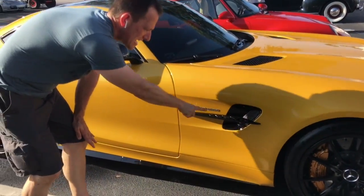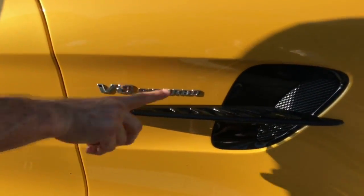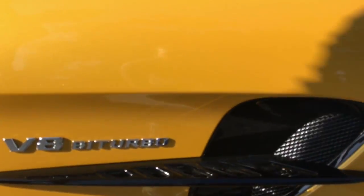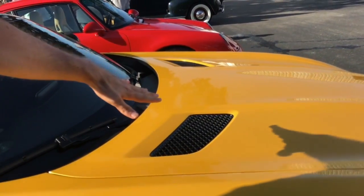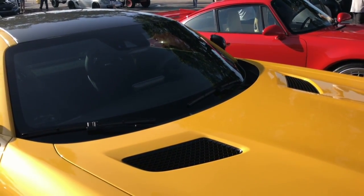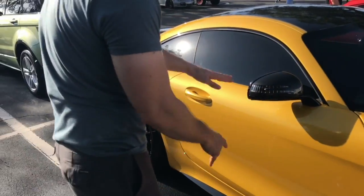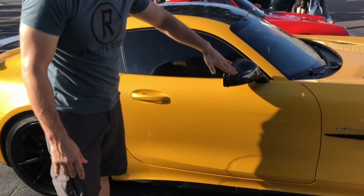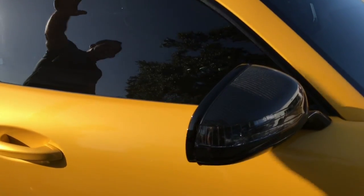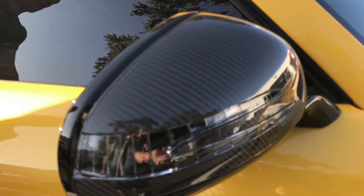Coming down the side, there's our V8 bi-turbo badge. I love how the body comes out like this — very nicely done. Functional vent on the side, and up top we have the functional heat extractors on both sides of the hood. Really gives it that great look that ties it back to the styling of the 50s and 60s with Mercedes-Benz. Carbon fiber side view mirror — Russell, my camera guy, will show you that.